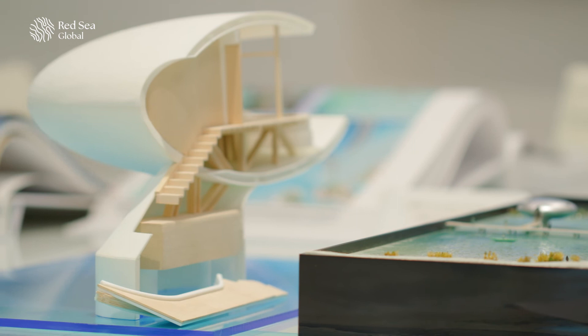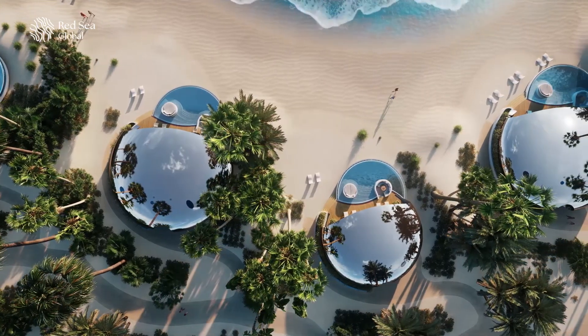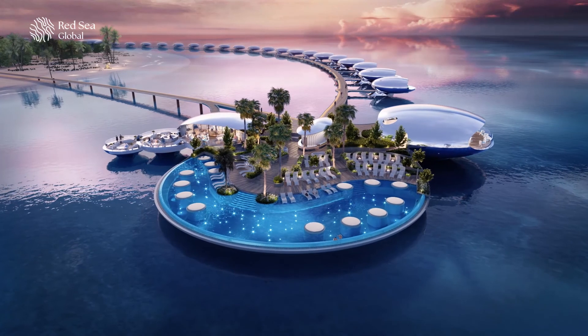We wanted to use a very limited palette of materials — just wood and polished stainless steel. We're almost making the villas disappear because they will reflect the sky and the sea constantly.